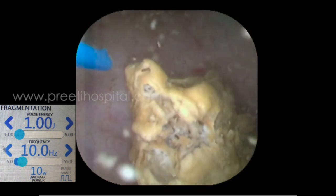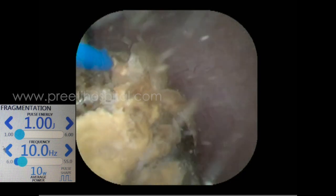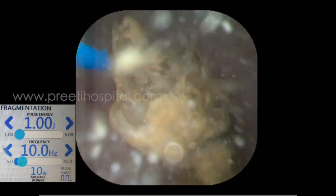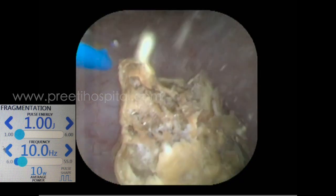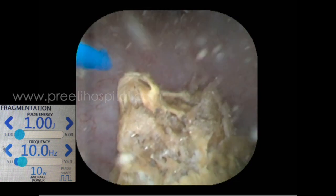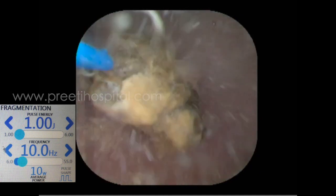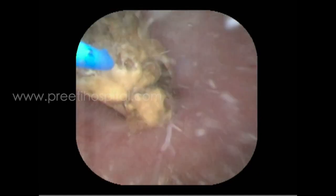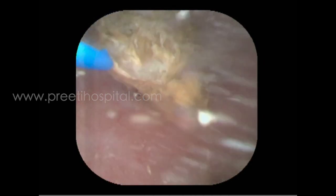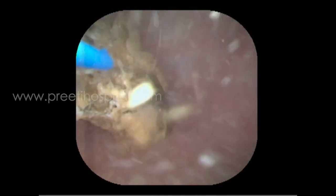TFL laser, even if you don't touch the stone, will cause powder. This is actually fragmentation mode: 1 joule, 10 Hz — not dusting mode — but dusting happens. We don't know the reason, but the fragmentation mode at 110 Hz gives the best dusting, irrespective of the stone. Sometimes, to have good dusting without fragmentation, this is effective.